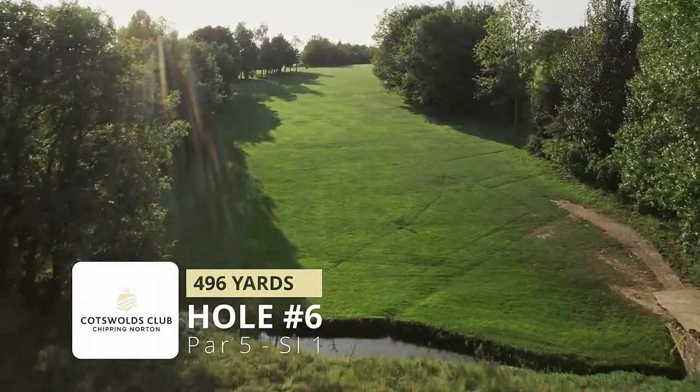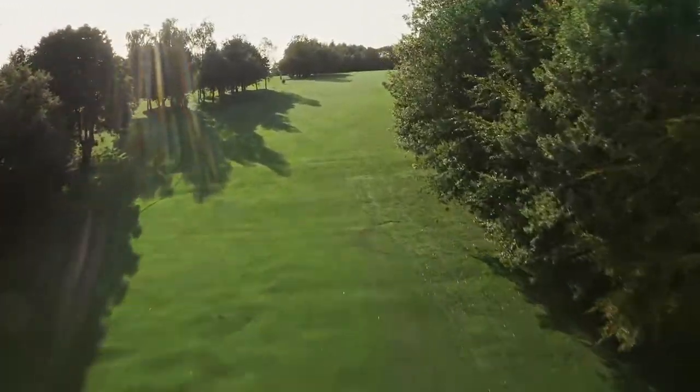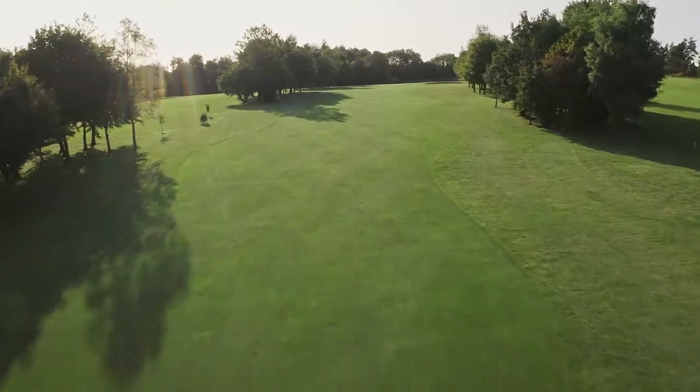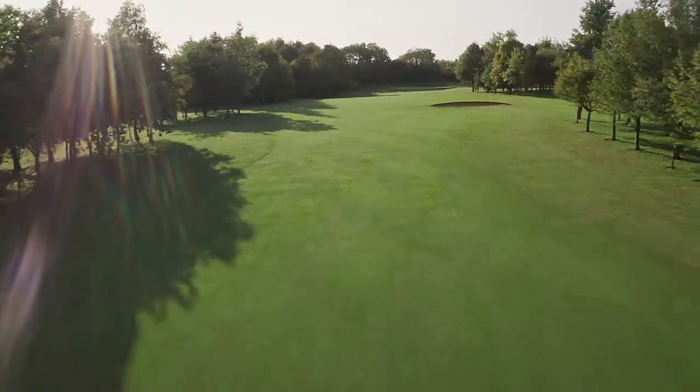Hole number six plays straight back up the hill and is our stroke index one hole. A good tee shot will allow you to lay up for your second, but be careful of the fairway bunker up the right side, which is blind on your second shot.